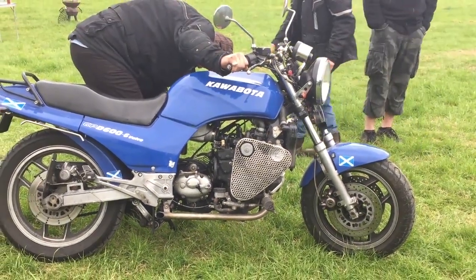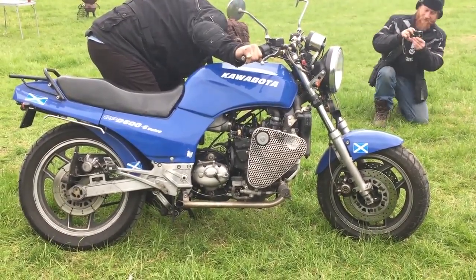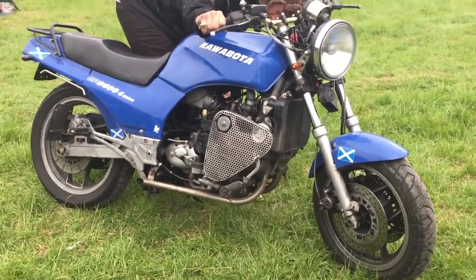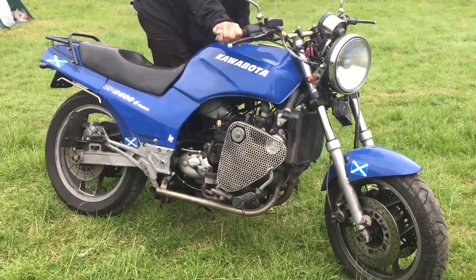Diesel is injected into the cylinder through injectors under severe pressure. However, this is not all the differences. The main advantage is the increased efficiency of such motors.